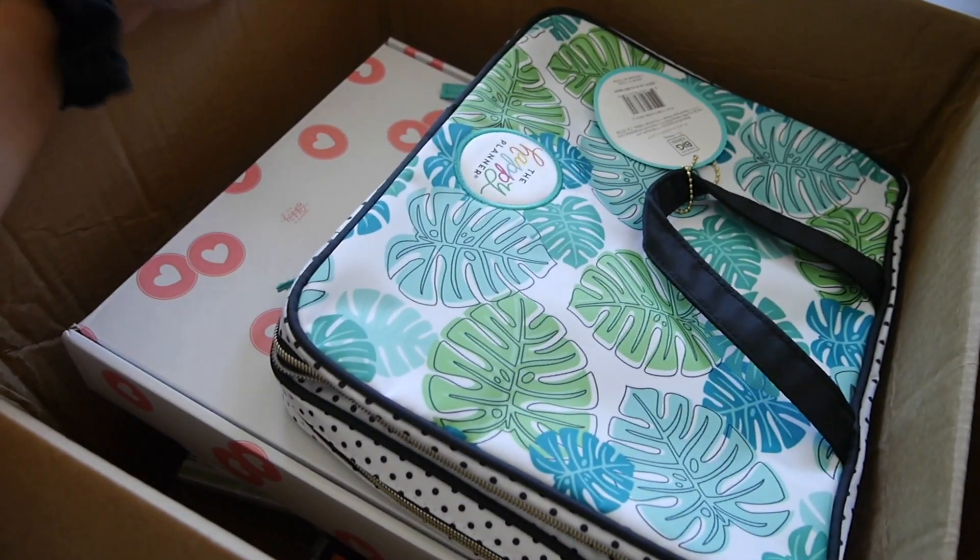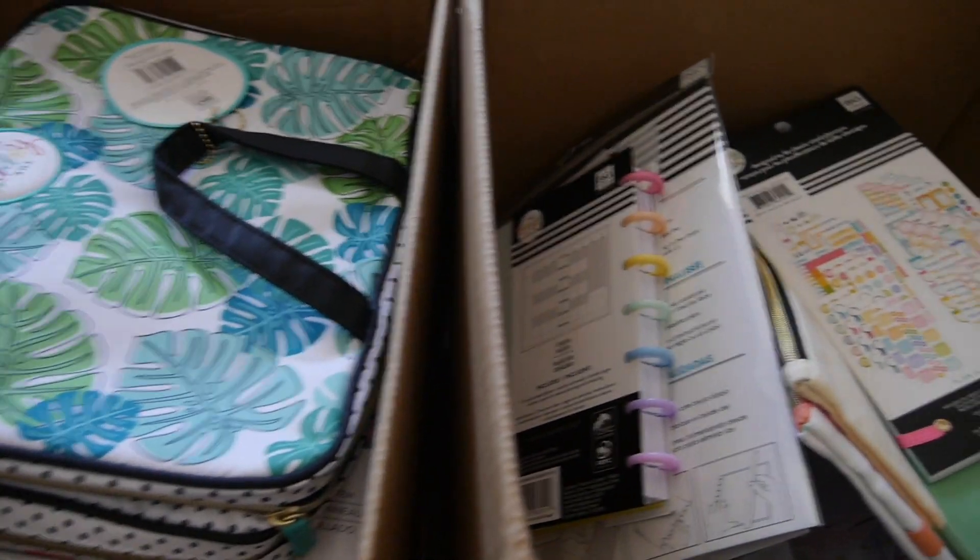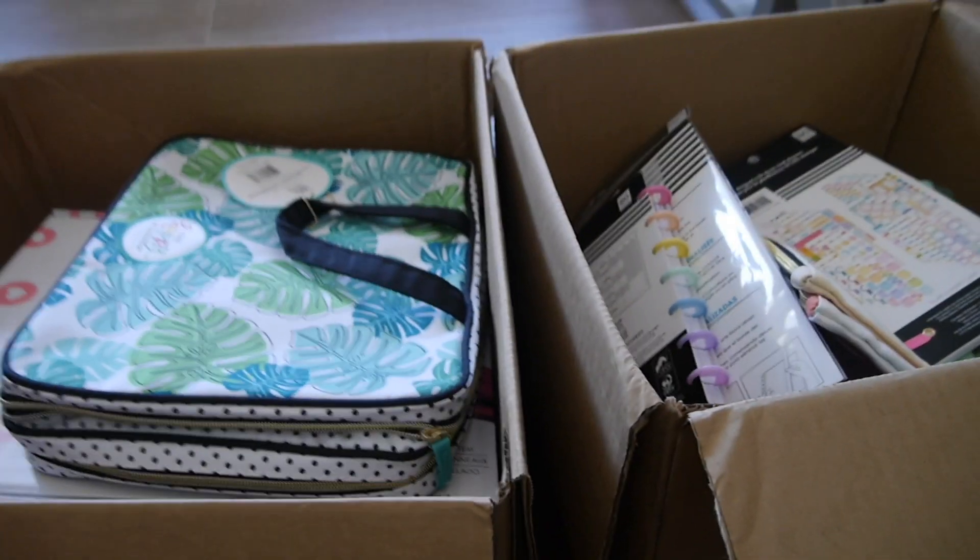Hey, what's up? It's me, Natasha, La Casa de Natasha, and I have here my very first squad box. So if you want to catch an unboxing, stick around.